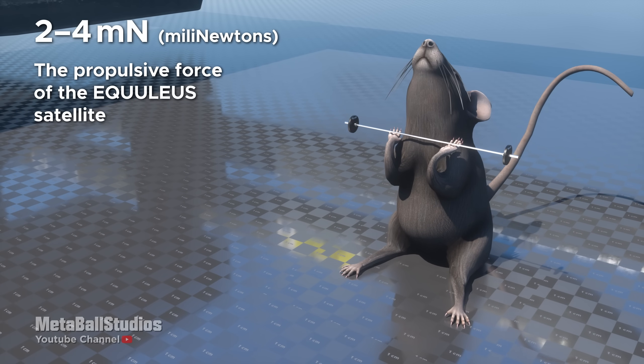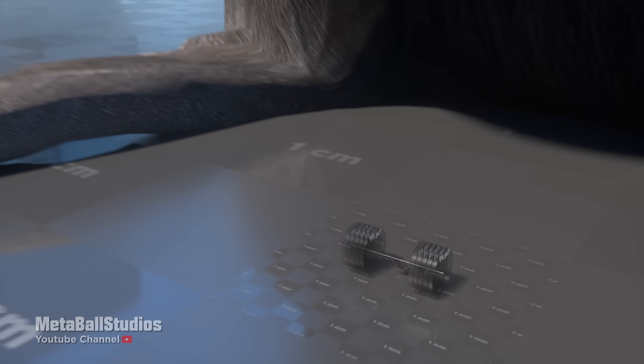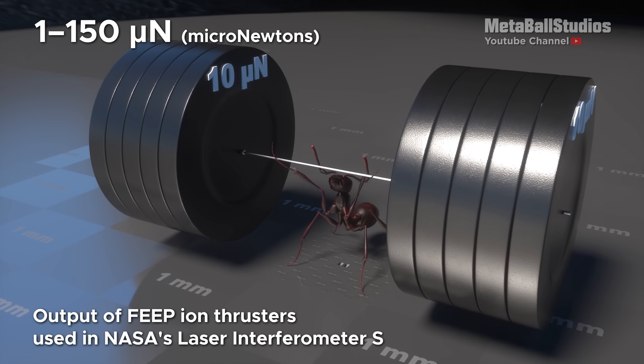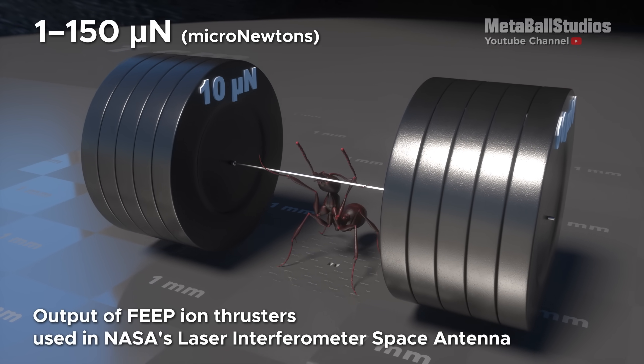2 to 4 millinewtons: the propulsive force of the Equilius satellite. 1 to 150 micronewtons: output of FEEP ion thrusters used in NASA's Laser Interferometer Space Antenna.